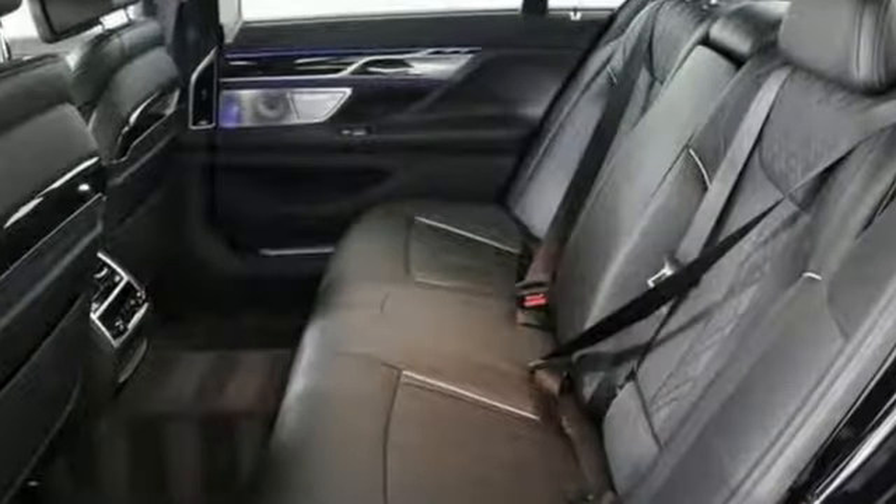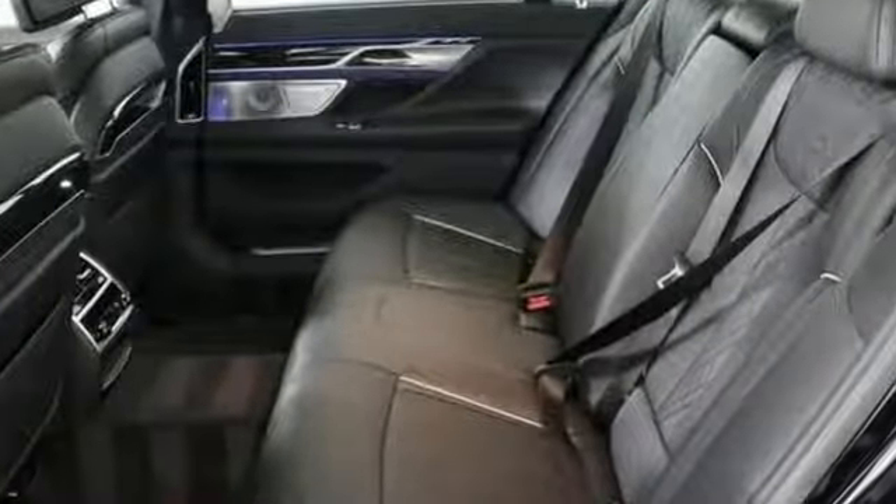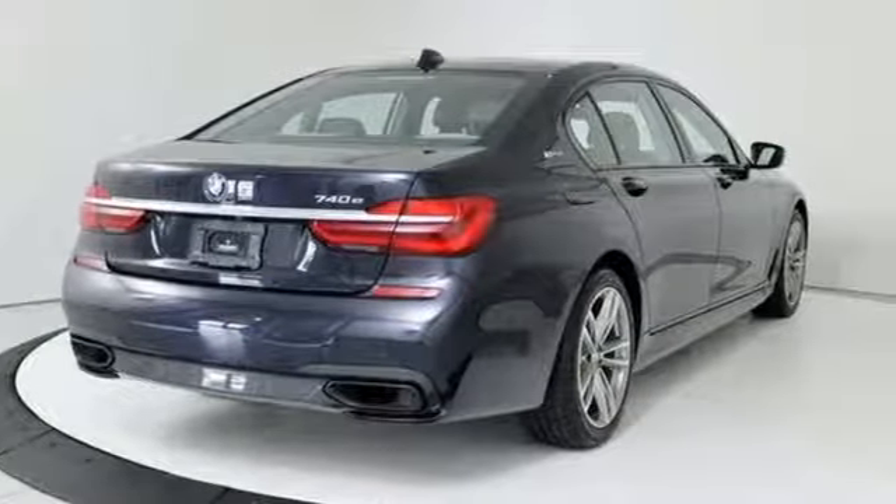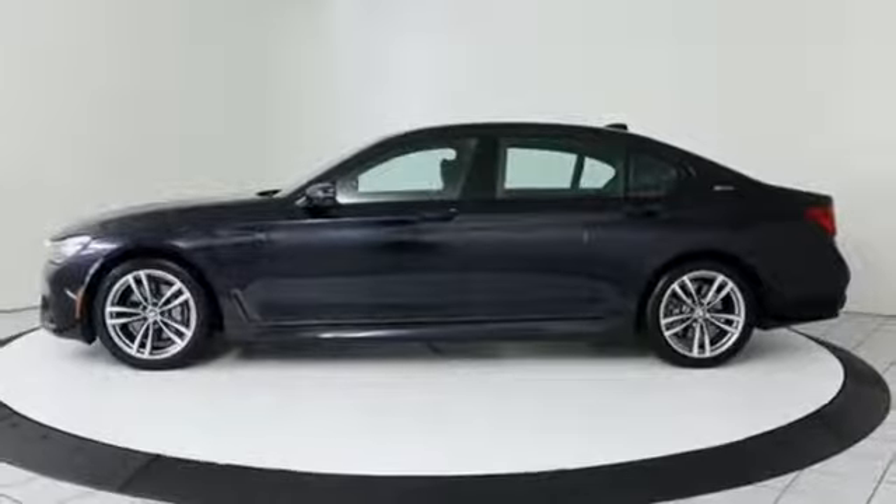Integrated navigation system with voice activation, power heated mirrors, front heated leather bucket seats, configurable instrument gauges, doors and push button start proximity key.